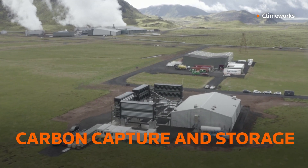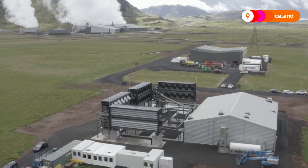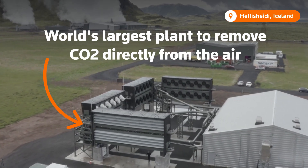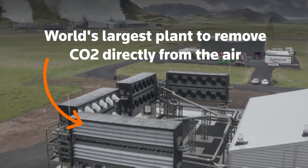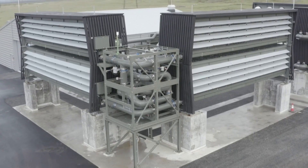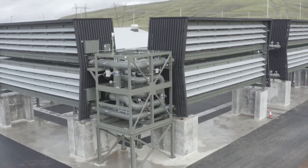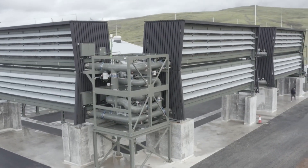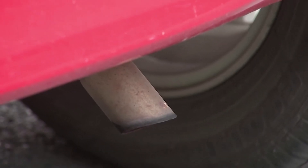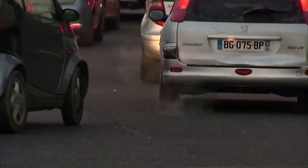Last month in Iceland, Climeworks AB partnered with carbon storage company CarbFix to open the world's largest plant to suck carbon dioxide out of the air and pump it underground where it becomes rock. It is one of 15 direct air capture plants in the world that together suck about 9,000 tons of CO2 a year out of the sky — only about the amount that comes out of the tailpipes of 2,000 cars.